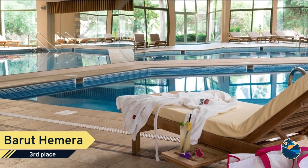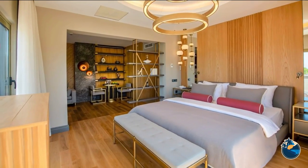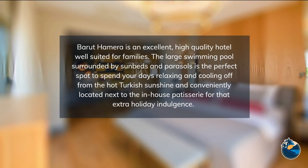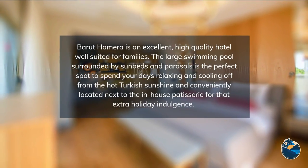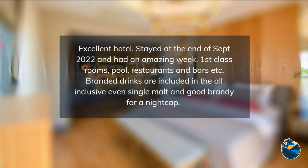Beirut Hemera offers activities and shows starting early and lasting the whole day, such as water sports and motorized water sports by the beach, water games in the pool, competitions where adrenaline levels rise, beach volleyball, mini golf, darts, bocce, tennis, table tennis, and snooker. Free Wi-Fi is provided for all customers.